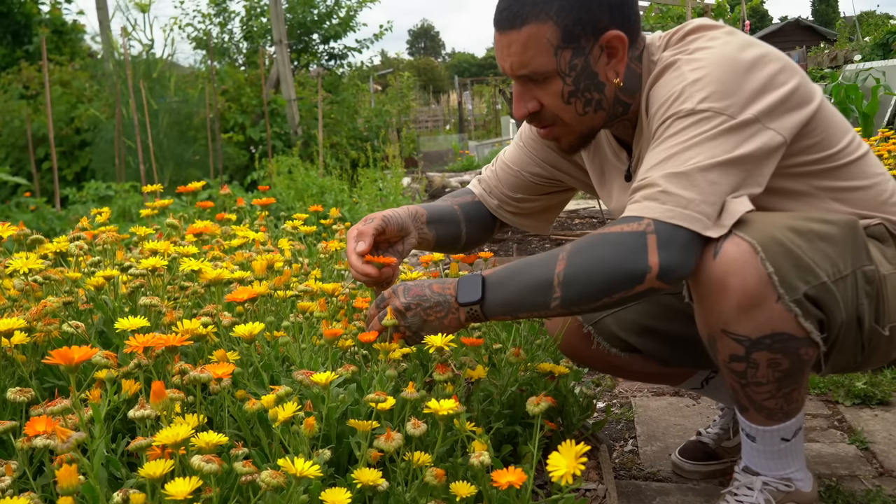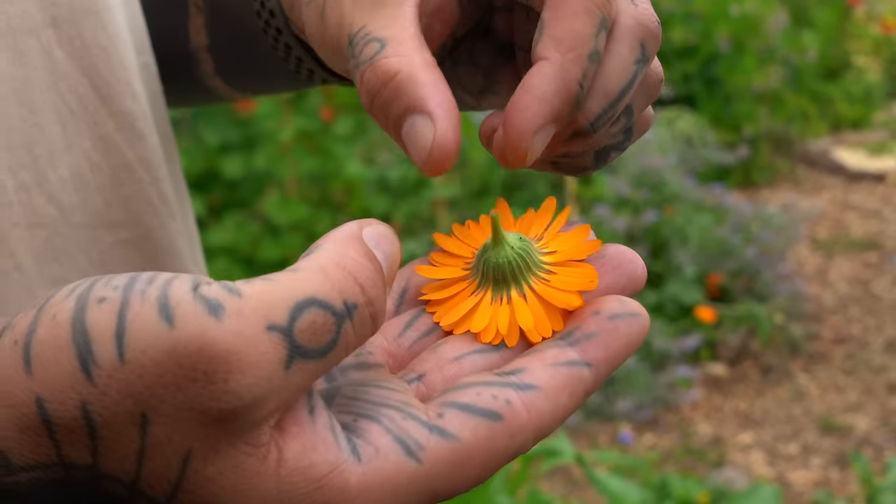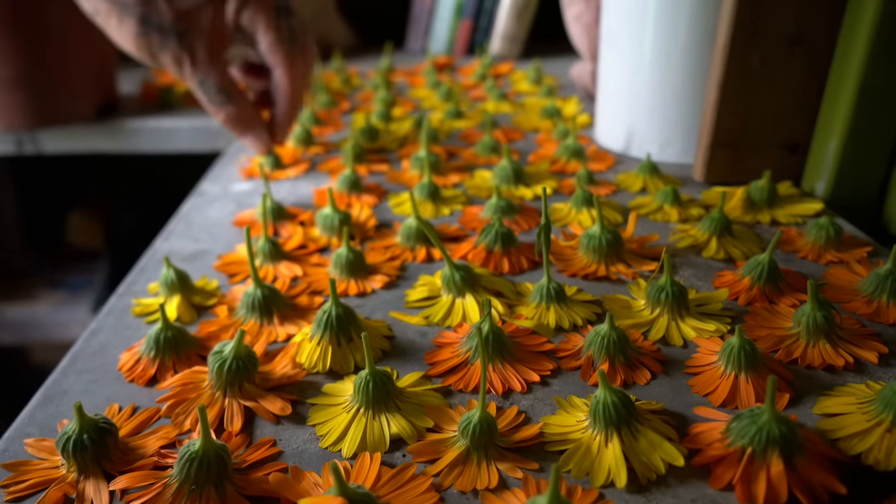When you pick up the flower, make sure to include the green resinous bottom because it contains much of the medicine. I tend to dry the flowers facing down so they maintain their shape.